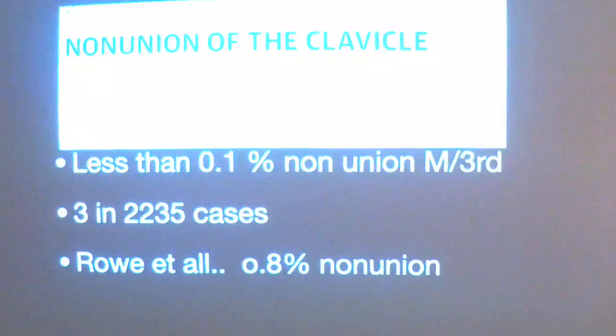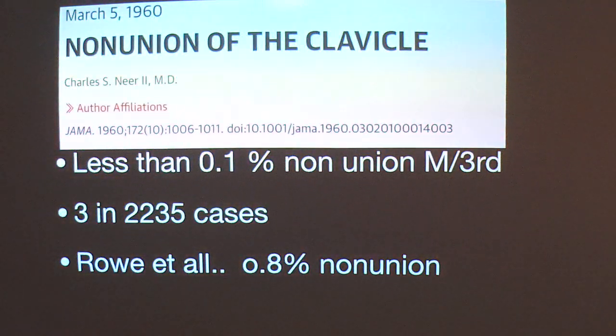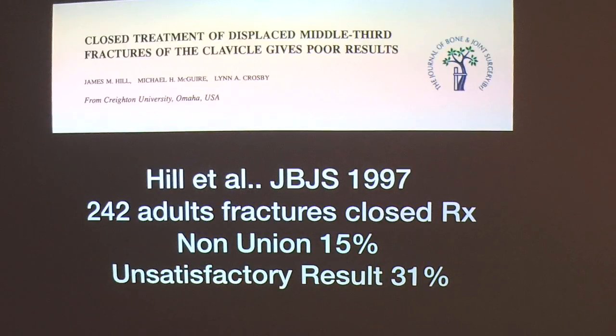For decades, we followed the myth that nonunions are very rare. In 1960, Nir et al studied 2,235 cases and presented a nonunion rate as low as 0.1%. Later, Roe also seconded the same study, giving the nonunion rate as 0.8%. After these studies, clavicle fractures were treated conservatively for decades. But newer papers have shown that the outcome of non-operative management of displaced middle clavicle fractures is not as good as traditionally thought.